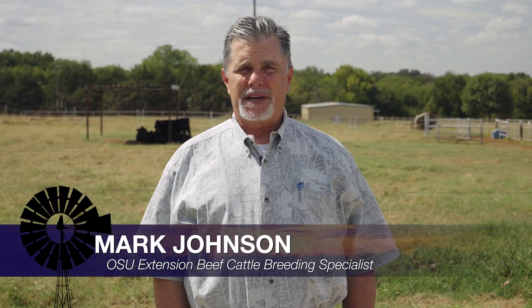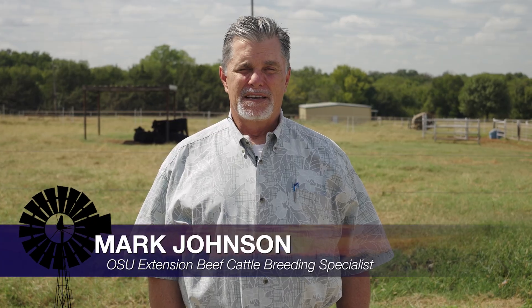Good morning Oklahoma, welcome to Cow-Calf Corner. Our topic this week is anaplasmosis. I've had a couple producer calls in the last couple weeks — some people have lost some cows — and so we go back and revisit this topic.